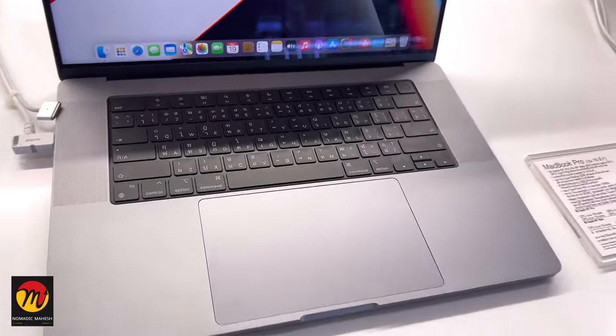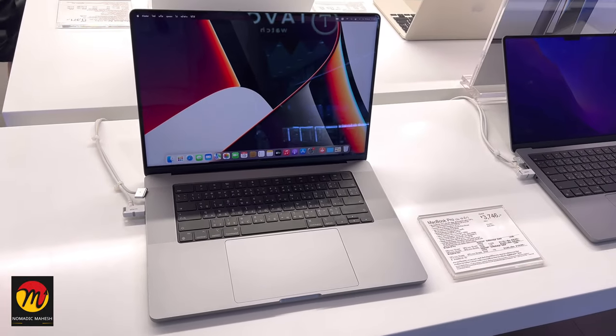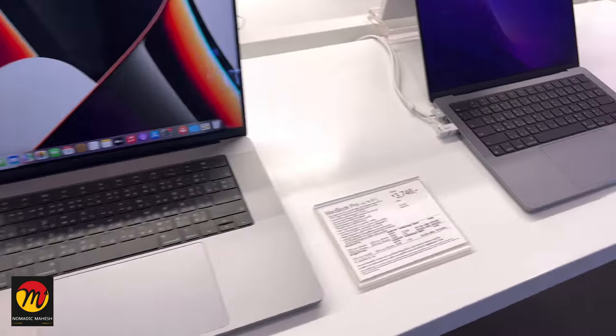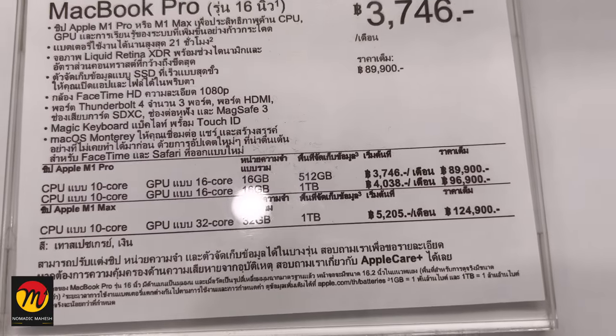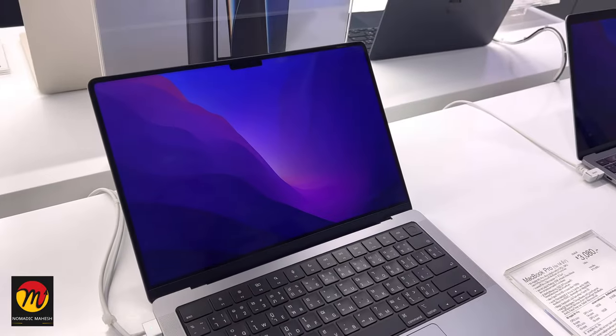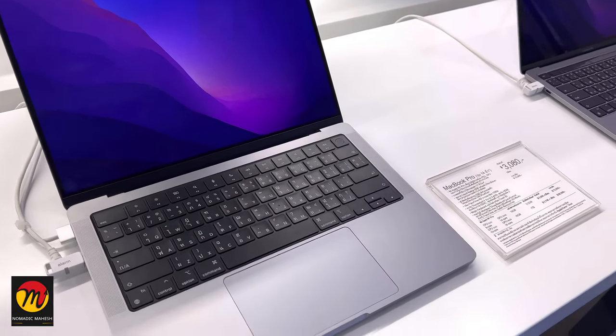These are Apple MacBooks — laptops like those from Lenovo, HP, Dell and other companies. In MacBooks, they have two models: MacBook Pro and MacBook Air. These MacBooks are very costly and they have a lot of variants.